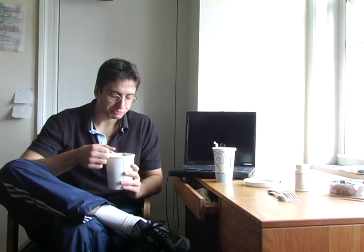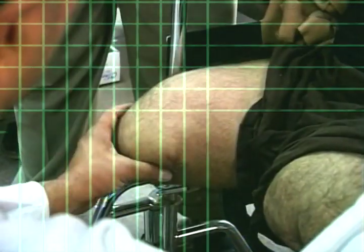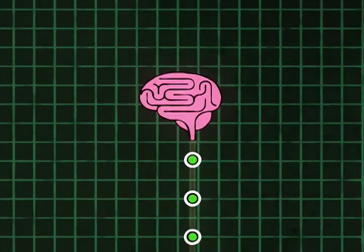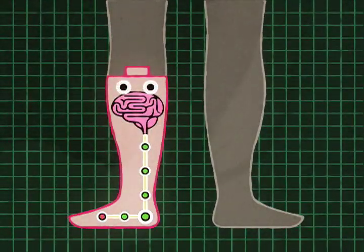These days the nation's military amputee wards are busier than usual, helping wounded soldiers recuperate. One revolutionary solution is intelligent computerized lower body prostheses — also known as legs with brains.